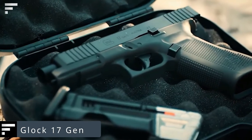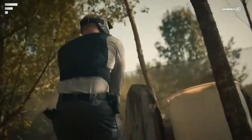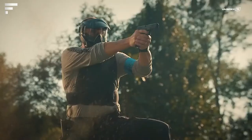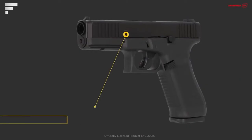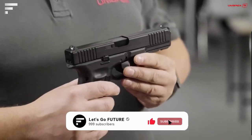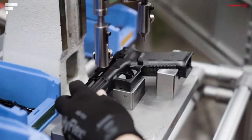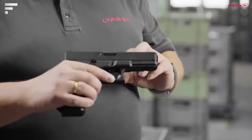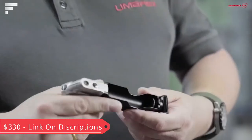Glock 17 Gen — some self-defense weapons don't look threatening enough to scare off intruders, but the Glock 17 Gen from German company Umarex doesn't have this problem. This is a paintball marker that looks exactly like an original fifth-generation Glock 17. The eight-round magazine is designed to hold different types of projectiles, such as .43 caliber markings or 0.42-ounce CO2 cartridges, and you can switch between them in seconds. Its design, identical to a real Glock, allows it to be equipped with different accessories and attachments. The price starts at $330.